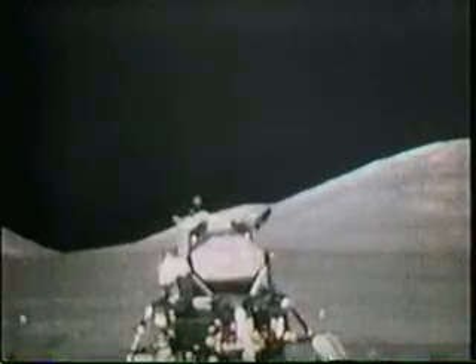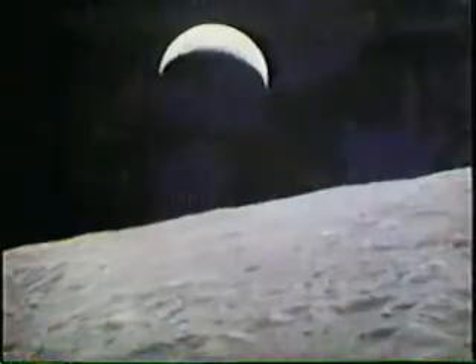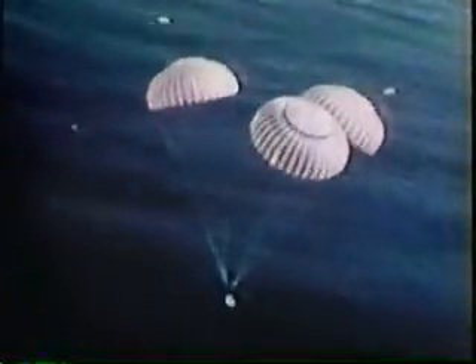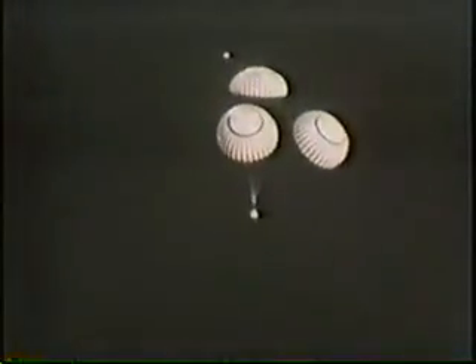Their exploration and scientific work behind them, the astronauts once again became pilots as they guided their lunar landing craft into dock with Ron Evans' command module for the flight back to Earth. They left behind an automatic laboratory which would function for years, and several explosive packages to be detonated later to map discontinuities in the lunar interior. With them, they brought back 250 pounds of samples as well as a mass of recorded data. Their spot-on splashdown was a fitting climax to the Apollo program.